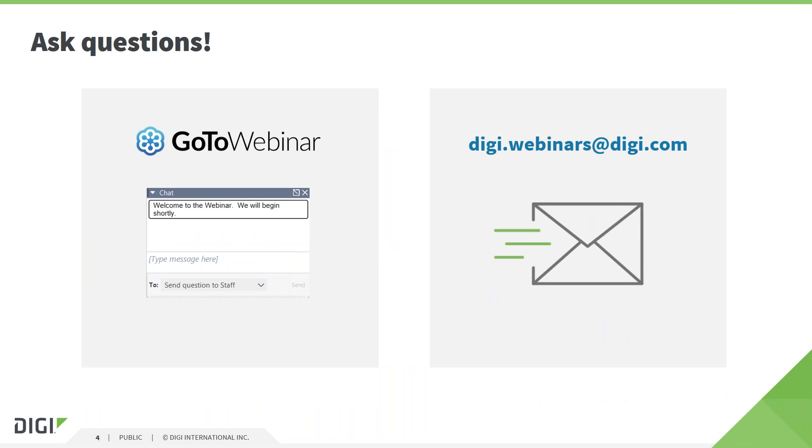You are able to ask questions at any point throughout the webinar. We tend to manage the answers at the end. We have a Q&A session, but please as questions enter your mind you can use the GoToWebinar chat facility, or you can email us at digi.webinars.com. Please send questions in and we will address them at the Q&A session at the end.